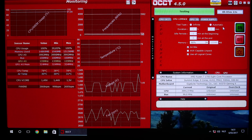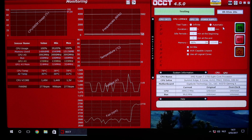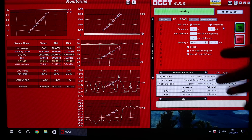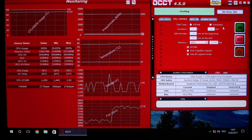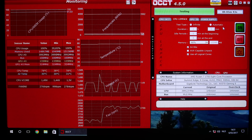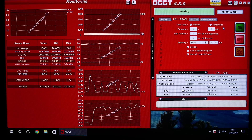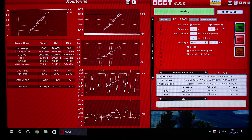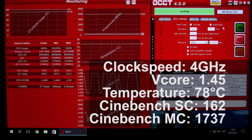We've already passed what I would recommend for a 24/7 overclock. Load line calibration is currently on the turbo setting, and I set the CPU Vcore to 1.44 volts but it's jumping all the way up to 1.5 volts, which is pretty high. Temperatures are going pretty high as well — we started at only 49°C and we're now at 78°C — so we're producing quite a lot of heat and using quite a lot of electricity. 3.9 GHz is probably as high as I'd recommend for 24/7 usage on a chip like mine.